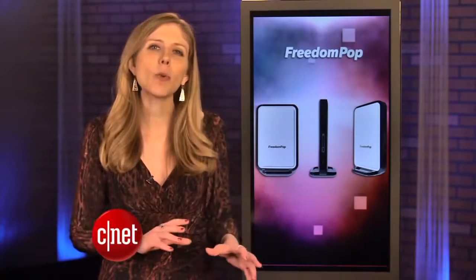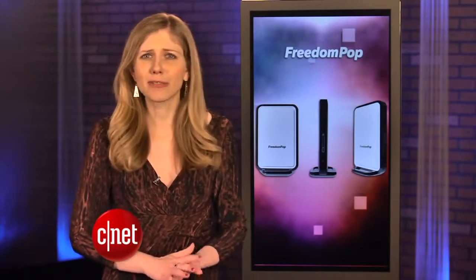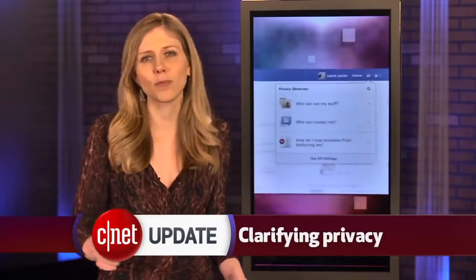It uses Clearwire's WiMAX network, so you'll have to be in that coverage area. Free internet service can really be a game changer for the industry, just like how Skype changed traditional voice calling.